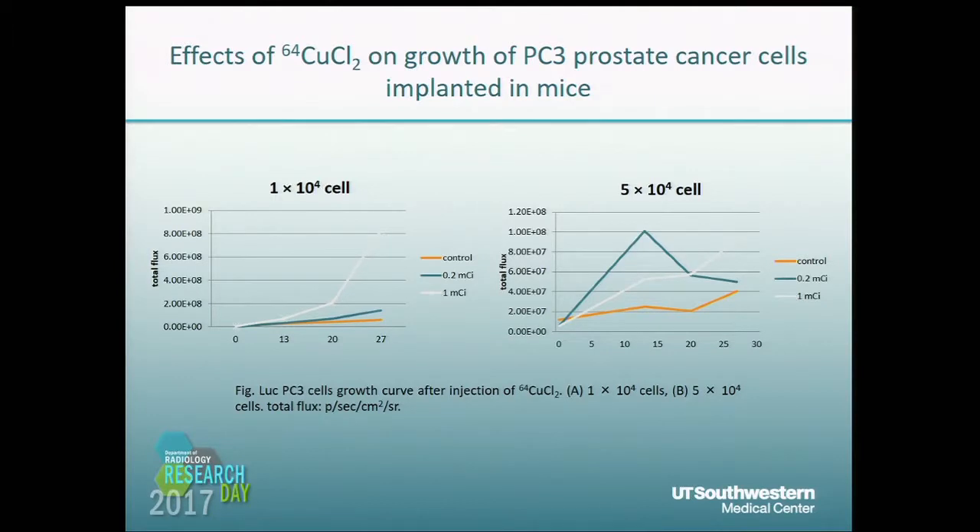We continued the research by studying the effect of CopperSEED-IV on the growth of prostate cancers. We found that after injection of 200 microcuries and 1 millicurie of CopperSEED-IV, tumor cells were not inhibited — in fact, they grew faster than control cells. That means CopperSEED-IV is not a good isotope for cancer therapy, though CopperSEED-IV may be a good imaging agent.